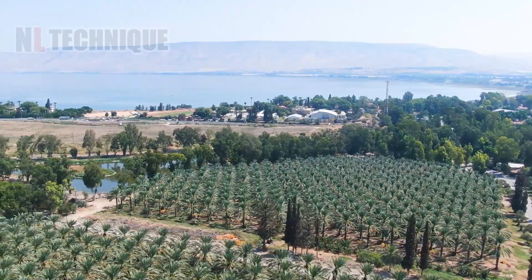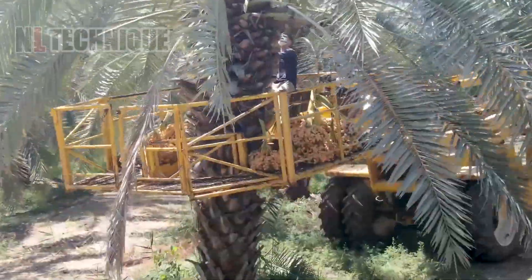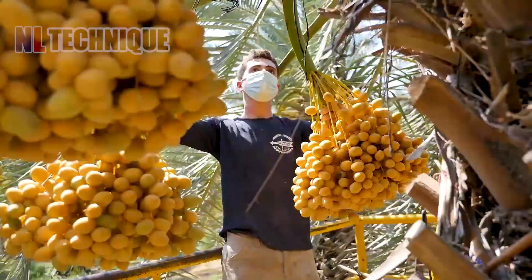These golden oil palm fruits are more than meets the eye. What do you think they are used for?